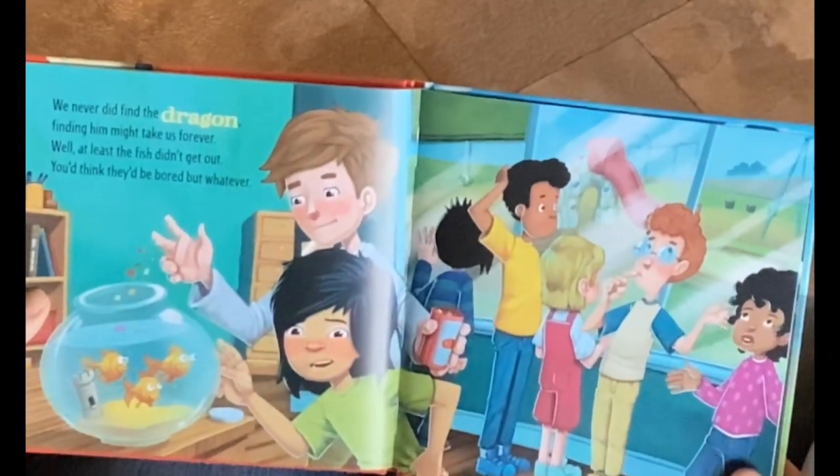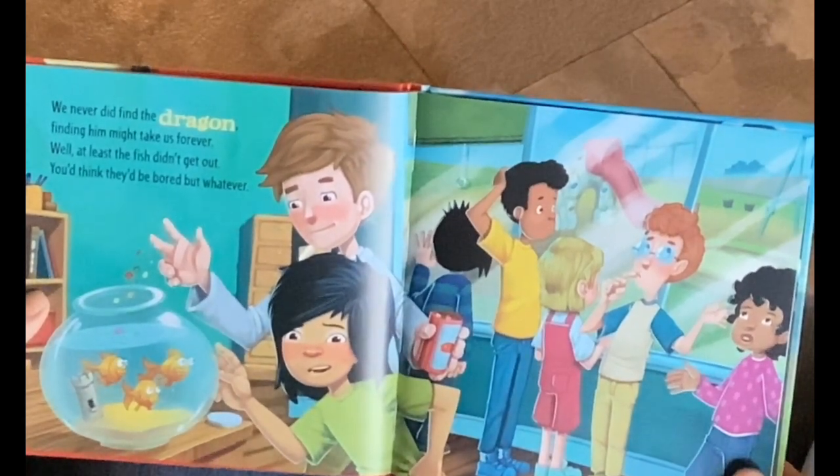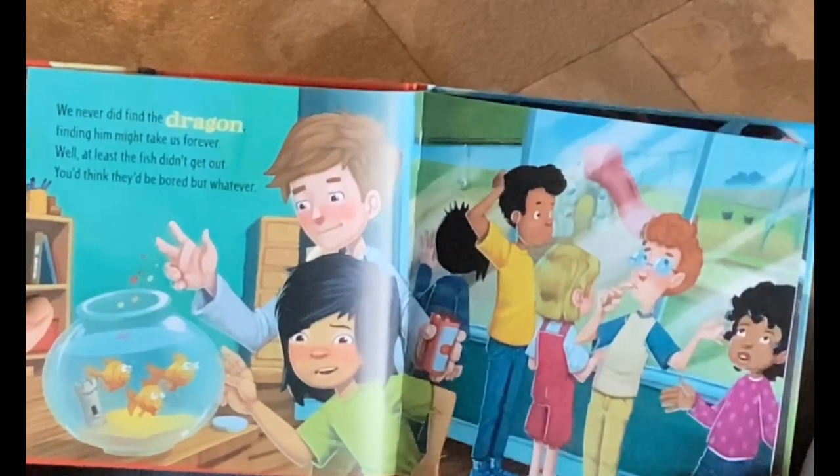We never did find the dragon. Finding him might take us forever. Well, at least the fish didn't get out. You'd think they'd be bored, but whatever.